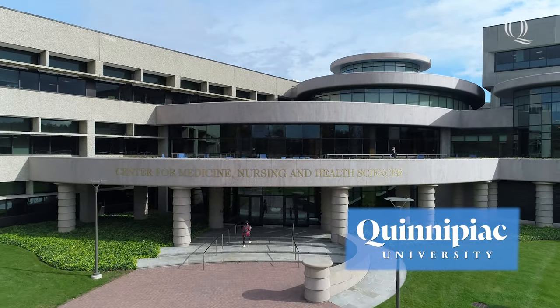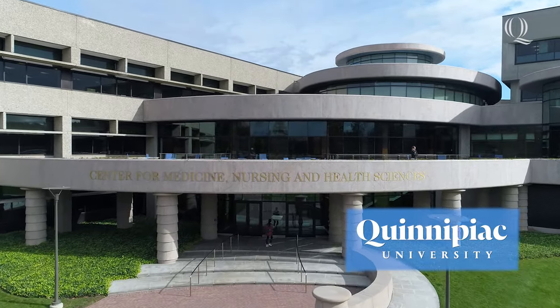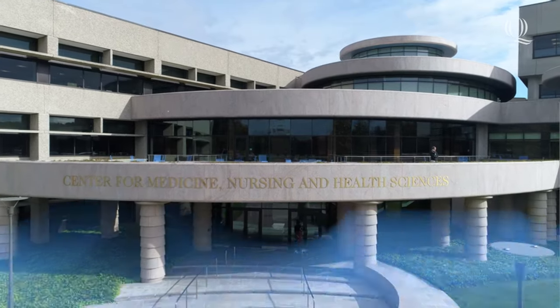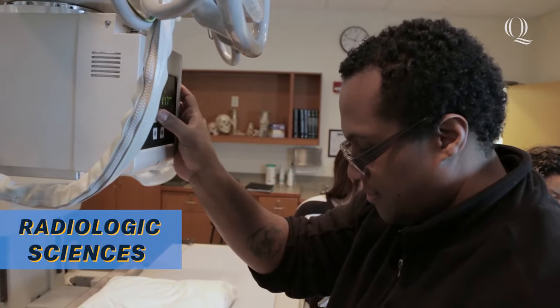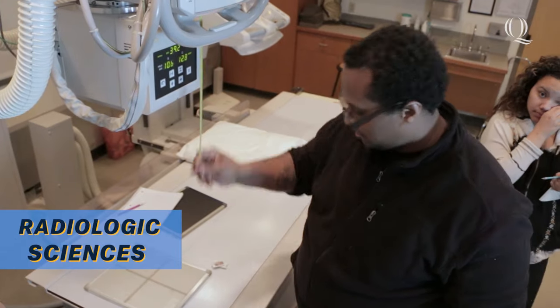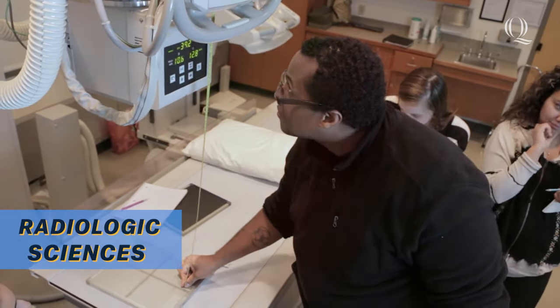Quinnipiac University offers degrees in both Radiologic Sciences and Diagnostic Medical Sonography. Quinnipiac's Radiologic Sciences degree is a 3-year accelerated bachelor's program that blends classroom and lab experiences.